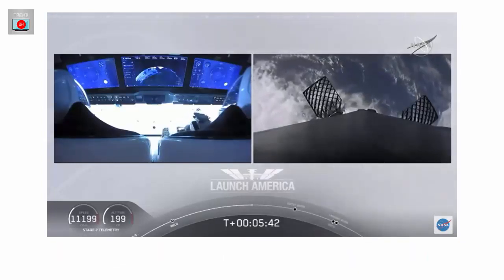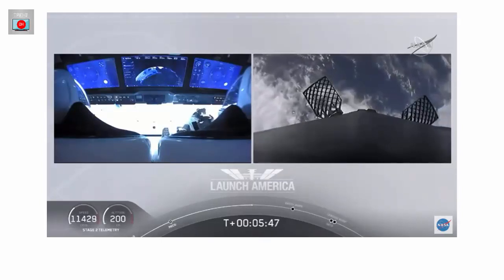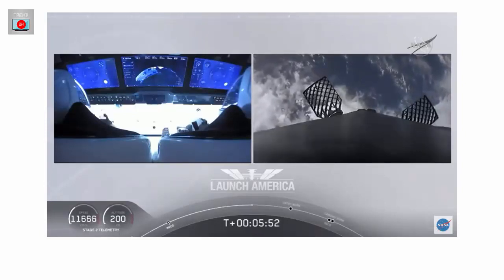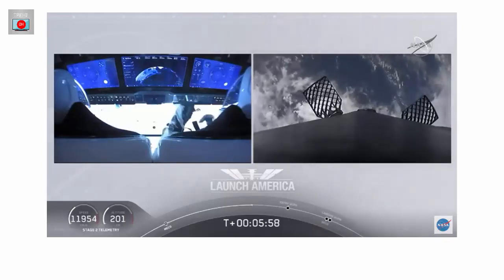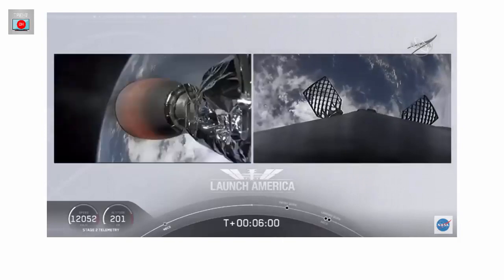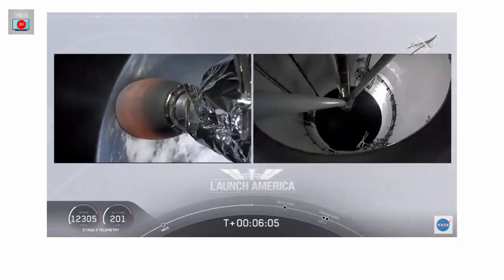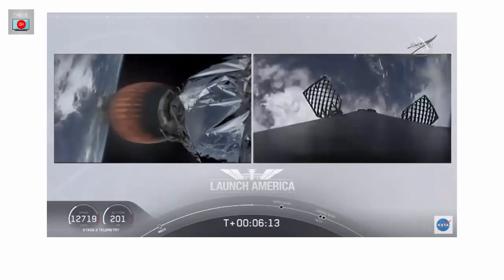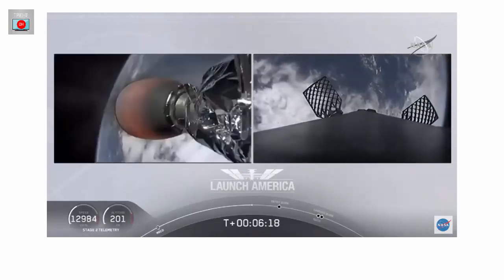After the entry burn will be the landing burn, which is just a single engine burn. Dragon SpaceX, nominal trajectory. They are still on a nominal trajectory on Dragon, still on second stage — that's that MVAC engine on second stage on your left screen. On your right screen is that first stage booster coming back towards our drone ship, Of Course I Still Love You. We're about a minute away from entry burn. Stage 2 FTS is safe.